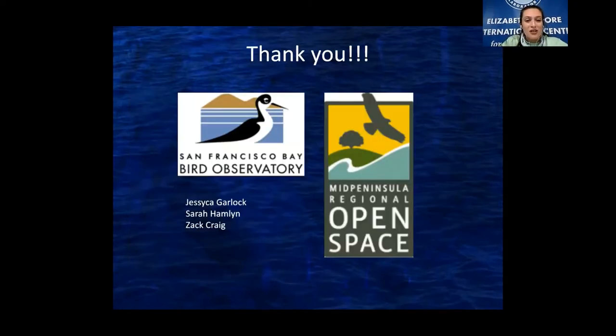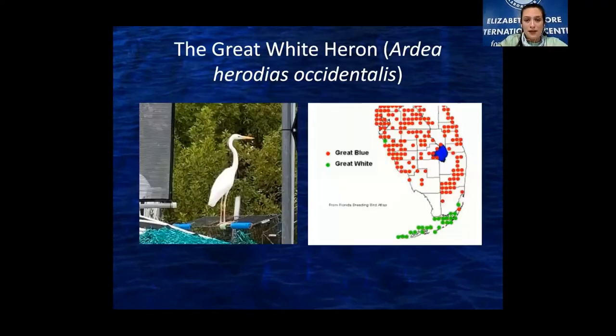A huge thank you to San Francisco Bay Bird Observatory for inviting me as a guest speaker, as well as Midpen Regional Open Space for sponsoring this talk. Thanks also to my co-workers Jessica Garlock, Sarah Hamlin, and Zach Craig for helping me put this presentation together. Images without specific captions are courtesy of Mote. And one bonus slide — I was a waterbird intern and I still bird a lot. This is the great white heron, found in the Florida Keys. It's a white bird but actually a color morph or subspecies of the great blue heron. The great white heron has its breeding sites in the Florida Keys and we have a national wildlife refuge here to protect them.